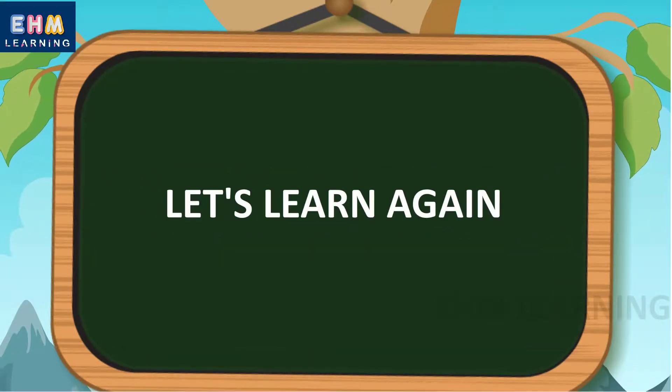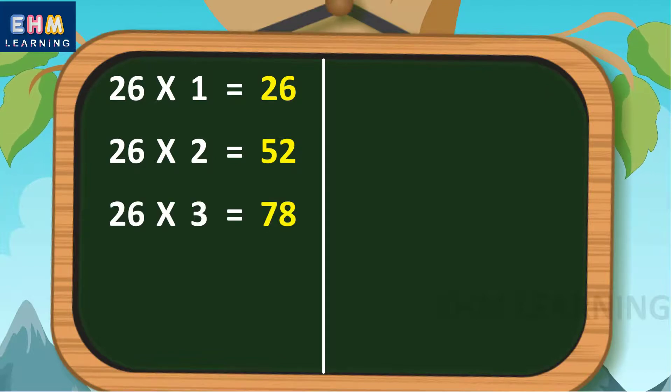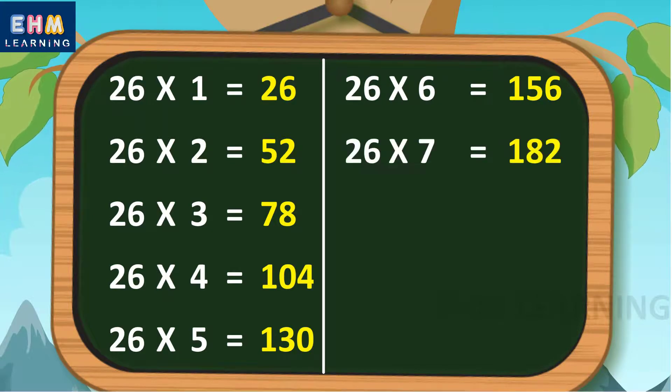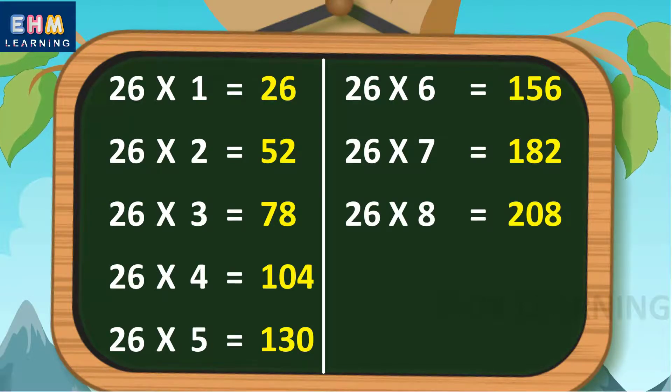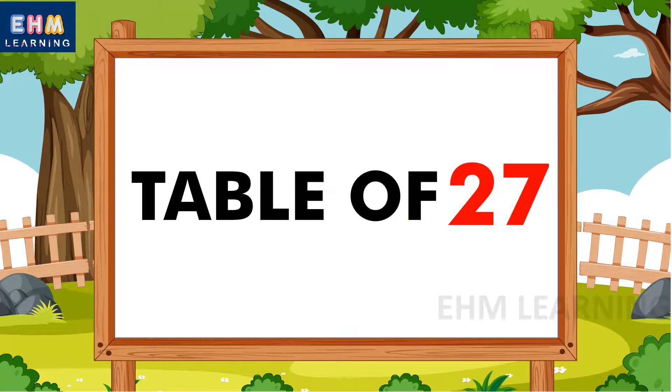Let's learn again. 26 ones are 26, 26 twos are 52, 26 threes are 78, 26 fours are 104, 26 fives are 130, 26 sixes are 156, 26 sevens are 182, 26 eights are 208, 26 nines are 234, 26 tens are 260.